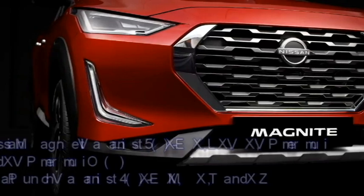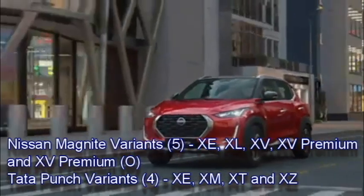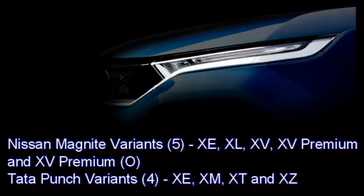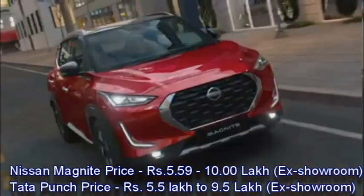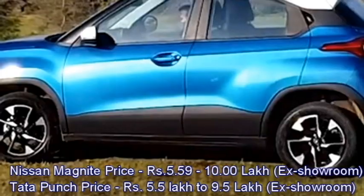Nissan Magnite is available in five variants: XE, XL, XB, XB Premium, and XB Premium O. But Tata Punch will be available in four variants: XE, XM, XT, and XZ. In terms of price, Nissan Magnite has a price tag between 5.59 to 10 lakhs ex-showroom, whereas Tata Punch will be available in the price range between 5.5 lakhs to 9.5 lakhs ex-showroom.